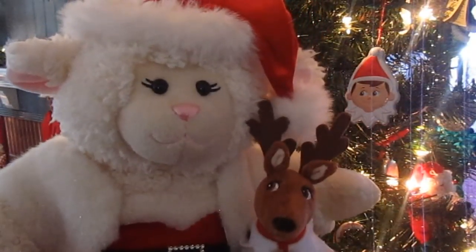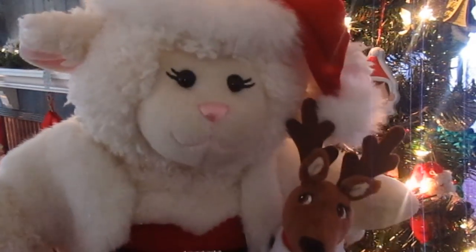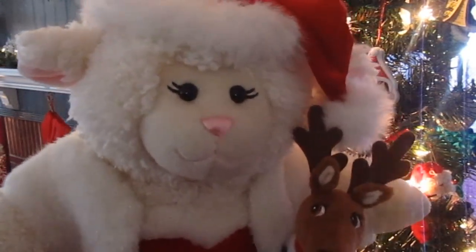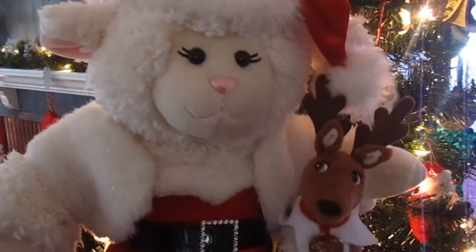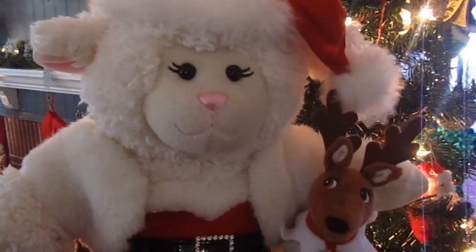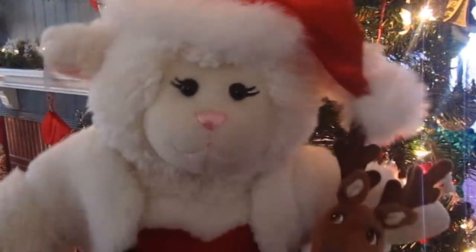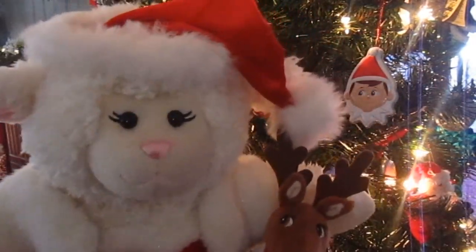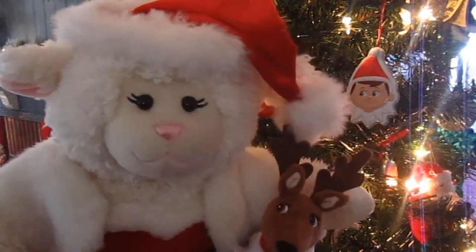There you have it, guys. That is how Sprinkles arrived at my house this year, and he brought a little friend. Now I need to come up with a name for this little reindeer. I'll have to give it some thought. Maybe you guys can leave me a comment below and let me know what you think I should name my new little reindeer. I'm allowed to touch this reindeer because my love is going to fill up his gold heart necklace to help Santa's sleigh fly. That's an awesome story. I'm really excited that he came with Sprinkles this year, so now I need to come up with a name.